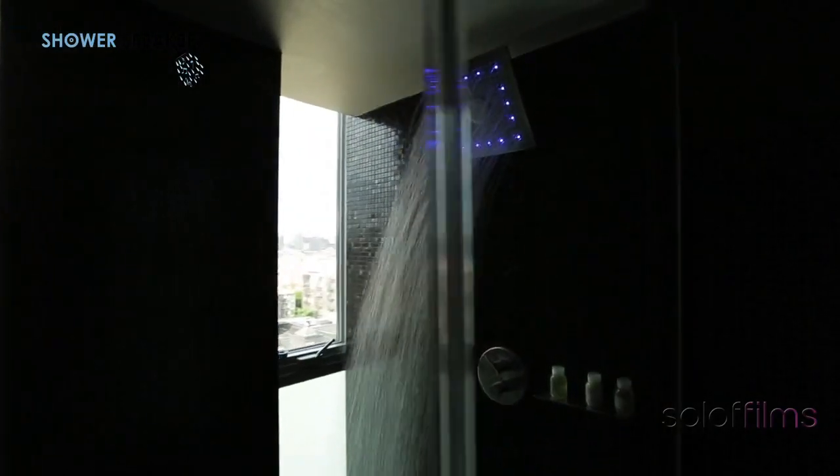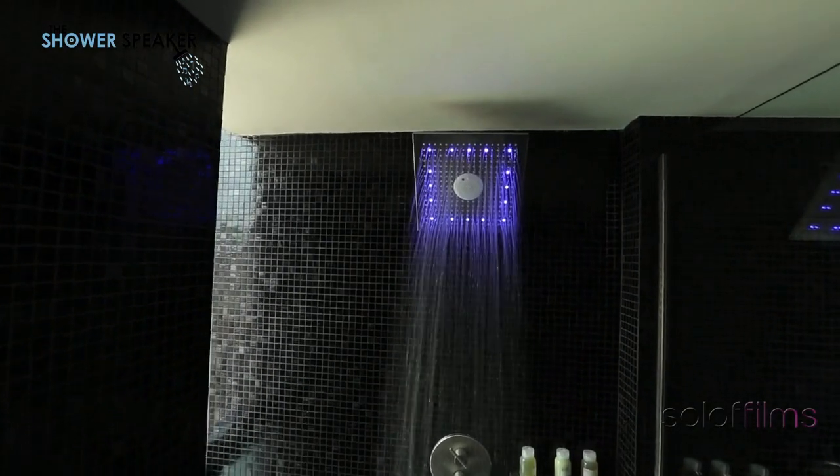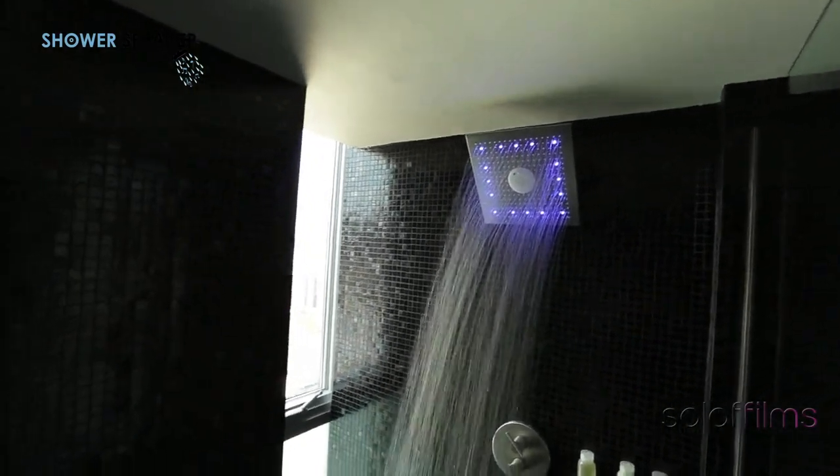I'm surprised at how good it sounds for how affordable they made it. In testing prototypes, we've had people use the Shower Speaker for everything from your normal Pandora and Spotify music streaming, to college students streaming lectures. We've had Wall Street traders streaming financial news, all the way down to mothers streaming audio for playtime with their children. The resounding results were they loved it as much as we do, and we think you'll love it too.